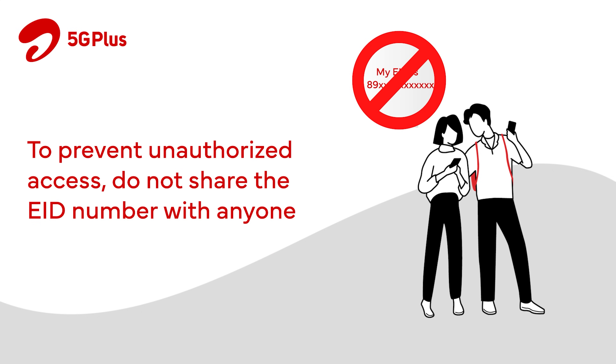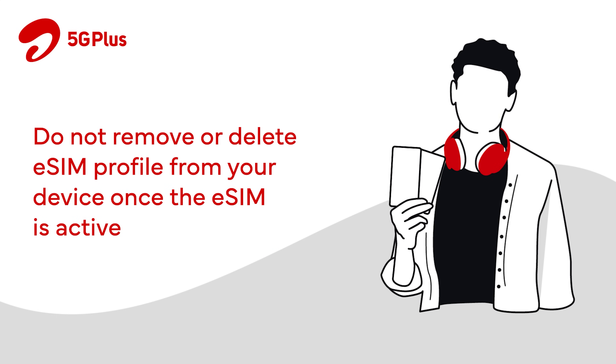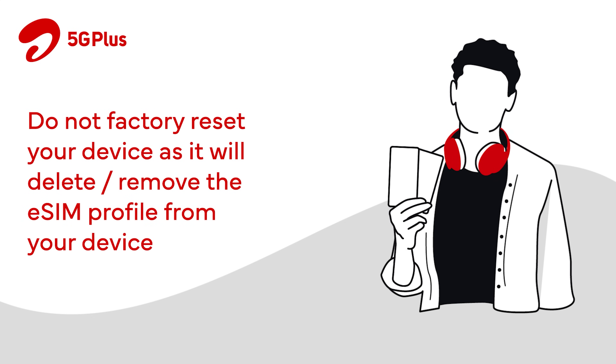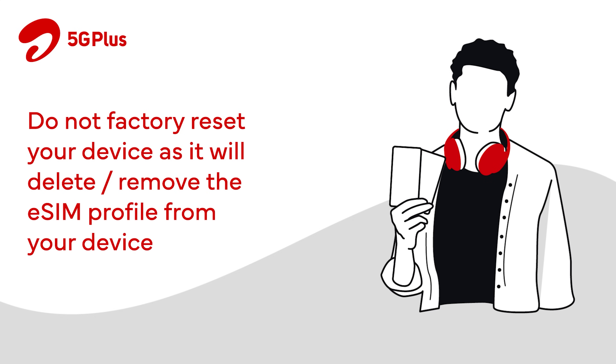Do not share the EID number with anyone as it may lead to unauthorized access of your number. Do not remove or delete the eSIM profile from your device once the eSIM is active. Do not factory reset your device as it will delete or remove the eSIM profile from your device.